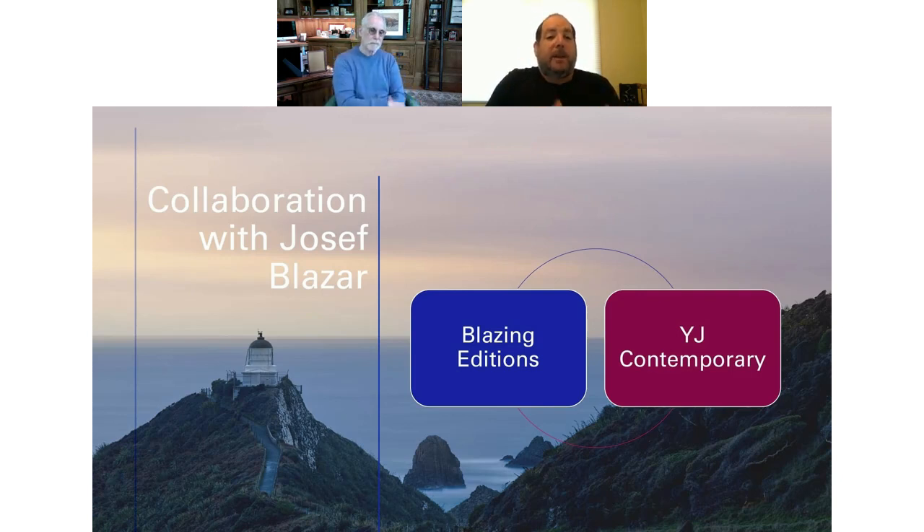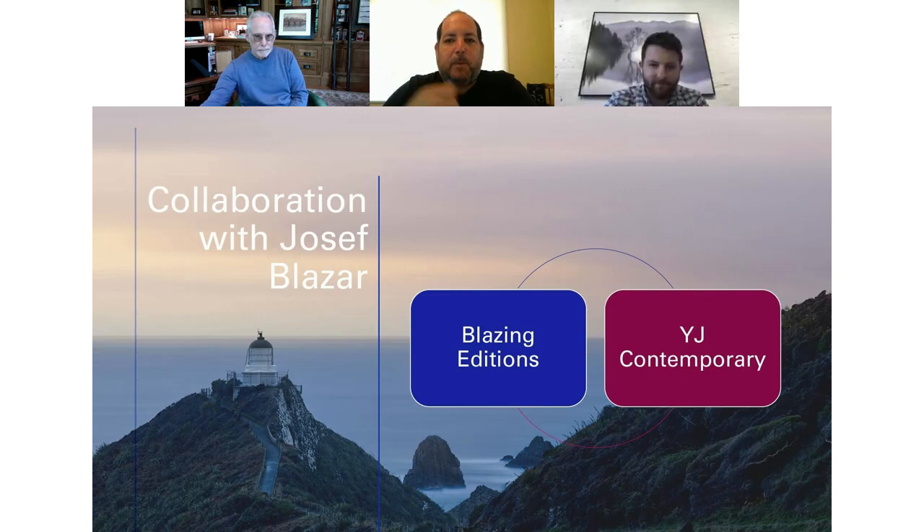David, I just want to thank you for your time and sharing your wonderful work. At the end, if we have more time, we'll bring some more questions out. But right now I'd like to introduce Joseph Blazer of Blazing Editions to talk about the collaboration he has with David and other artists, and their whole fine art printmaking operation. Here's Joseph.